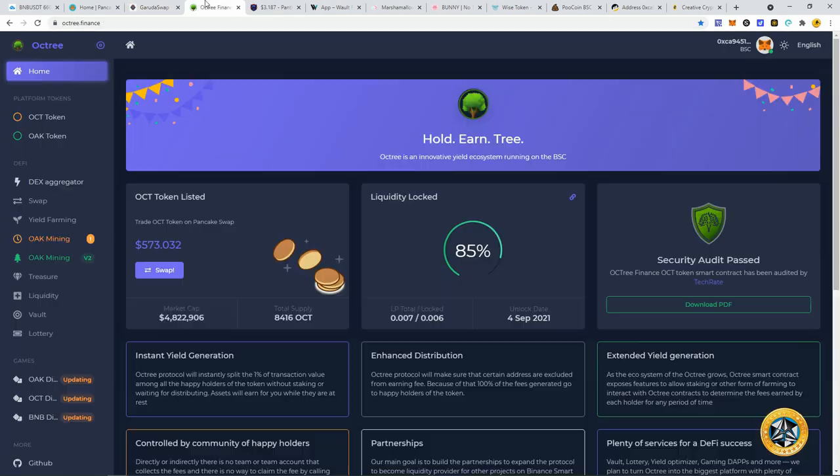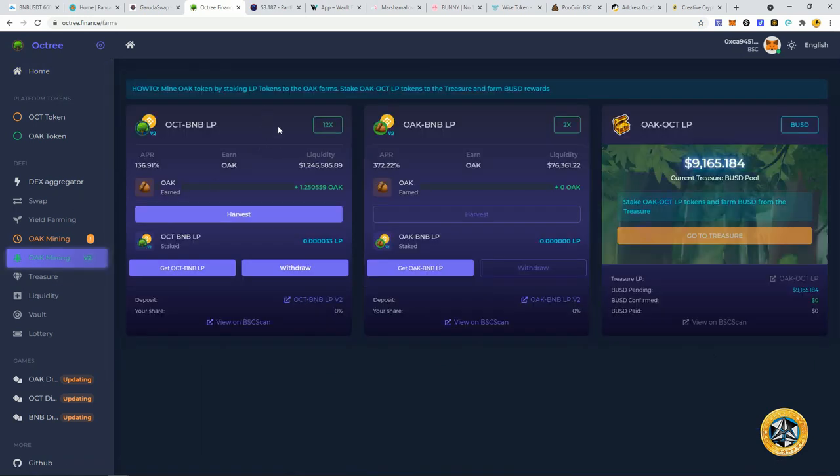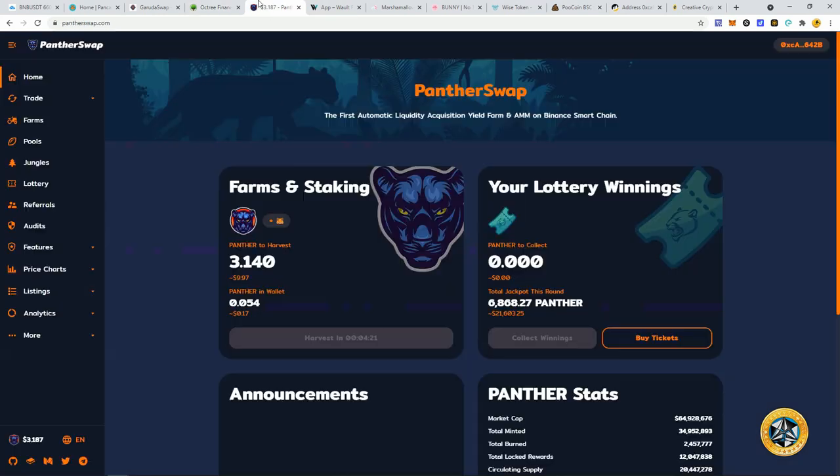Octree is doing well as always. Their OAK mining has been pumping out consistent profits. I'm continuing to just hodl my OAK and collect about every two or three days right now, just to save on gas. There's no reason to do it every day — even paying 30 to 50 cents a transaction adds up over time. Binance Smart Chain transactions aren't free, but they're much more affordable than any other option. You still have to try to manage your gas.